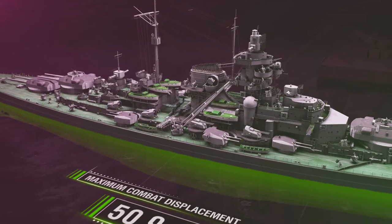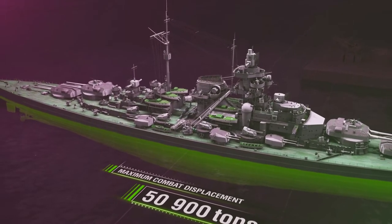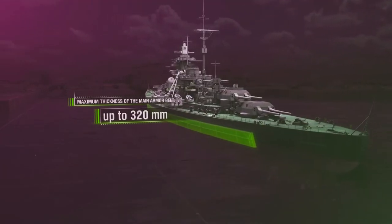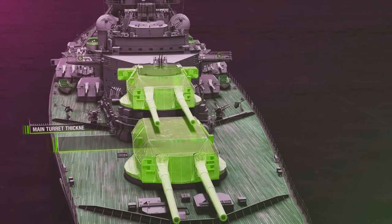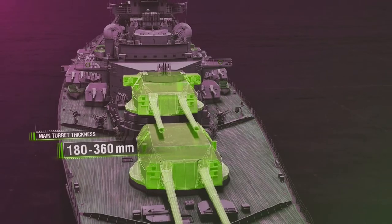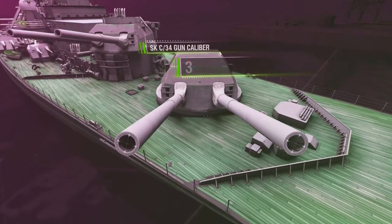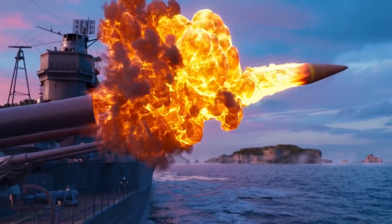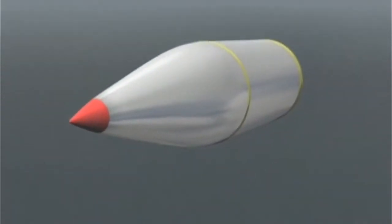The mighty Bismarck has a maximum combat displacement of 50,000 tons and up to 320 mm of armor. Its main weapons were four turrets, each with two massive guns — 380 mm in caliber. These could fire 800 kg projectiles over a distance of 36 km.